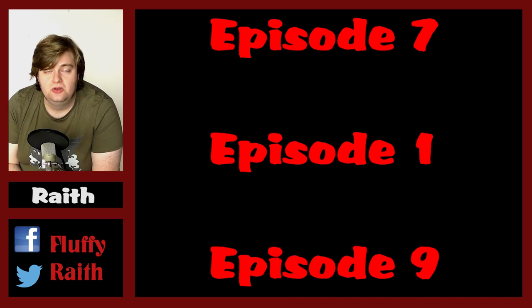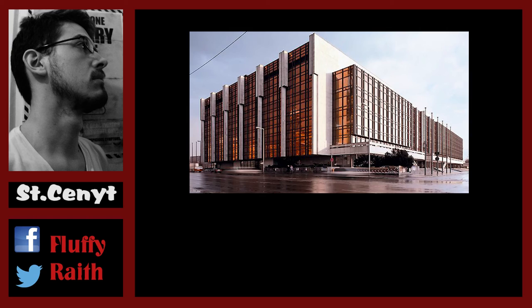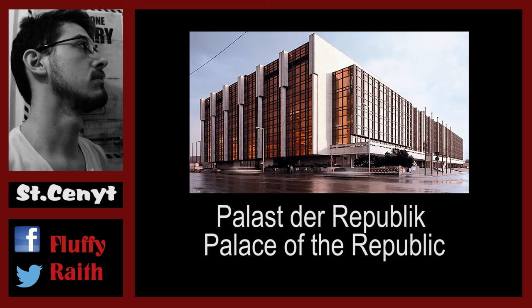This is the 8th episode of our Schwarzes Marken analysis video. With the coup d'état in full motion, we catch a glimpse of the Palast der Republik, also known as the Palace of the Republic, which was the seat of the East German Parliament.